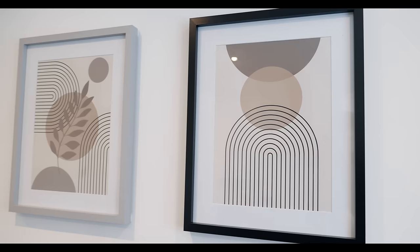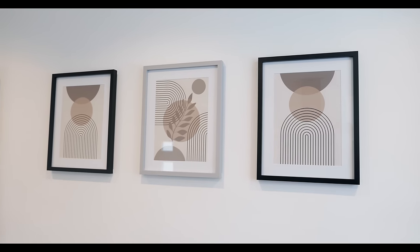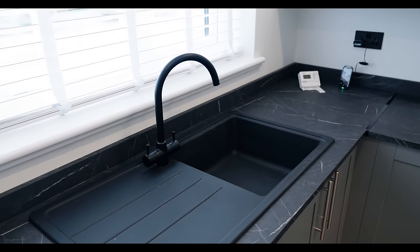It's absolutely gorgeous. These pictures are a lovely touch — just a little bit of detail. The boiler was in the kitchen, in the far cupboard, and there wouldn't be enough cupboard space, so we moved the boiler to the bathroom. They've got an extra cupboard, which is great. For a two-bed bungalow, it's a lovely big kitchen.